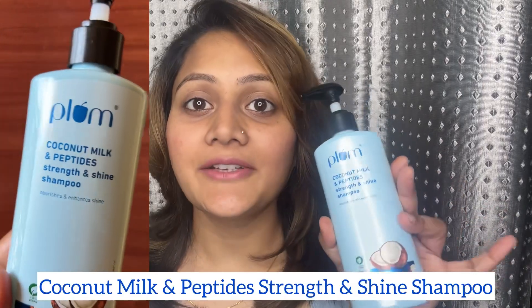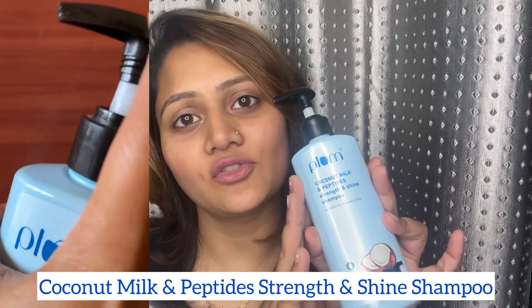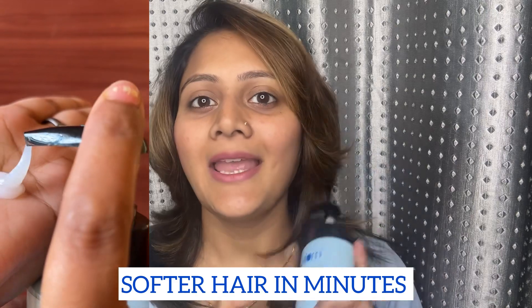Today I'm going to talk to you about this viral hair care range from Plum Goodness — their Coconut Milk and Peptide hair care range. I've heard so much about their claim of 22 times softer hair in one wash.